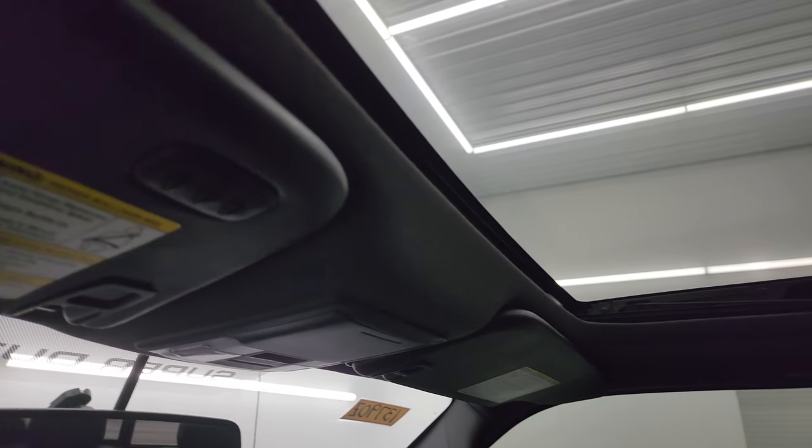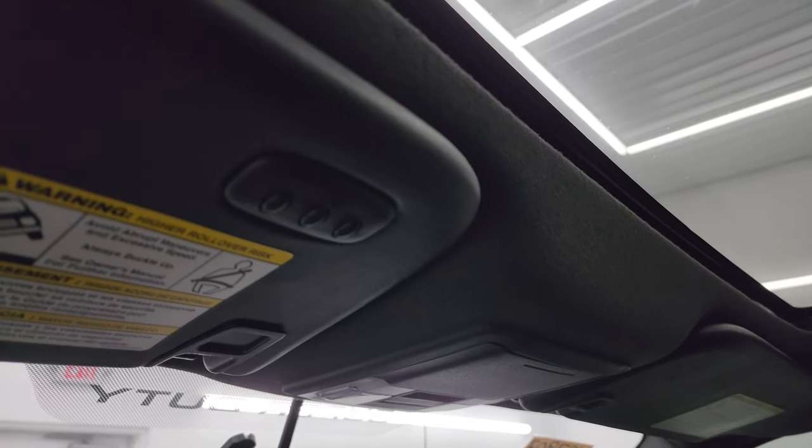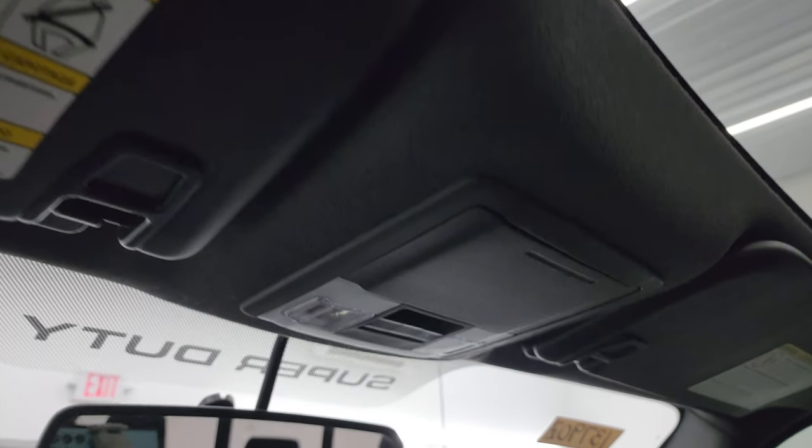This one does have the power sunroof, HomeLink buttons for your garage door, security systems and lighting systems, map lights, and sunroof and power rear window controls.